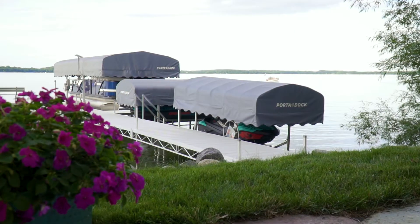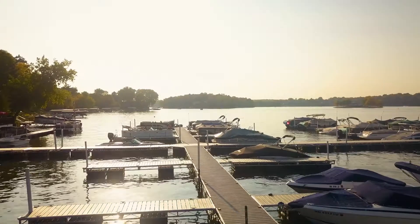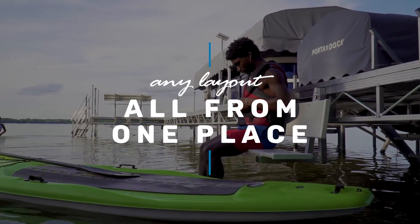We want your dream dock to be as original and unique as the shoreline you put it on, by offering you the widest selection of products on the market. So you can create your perfect layout easier than ever, all from one place — Port-A-Doc.